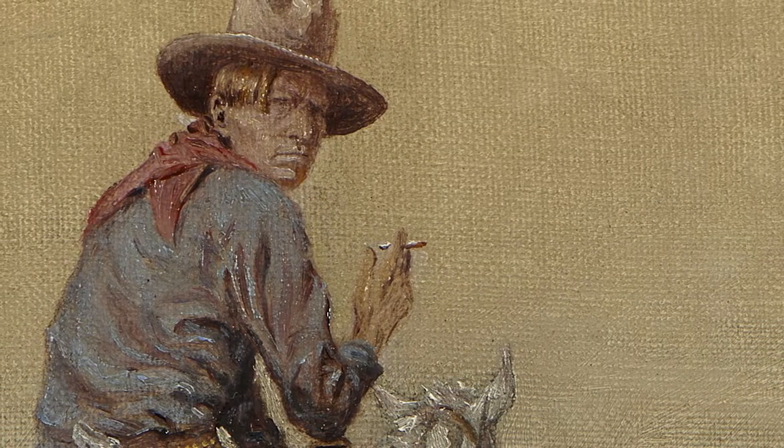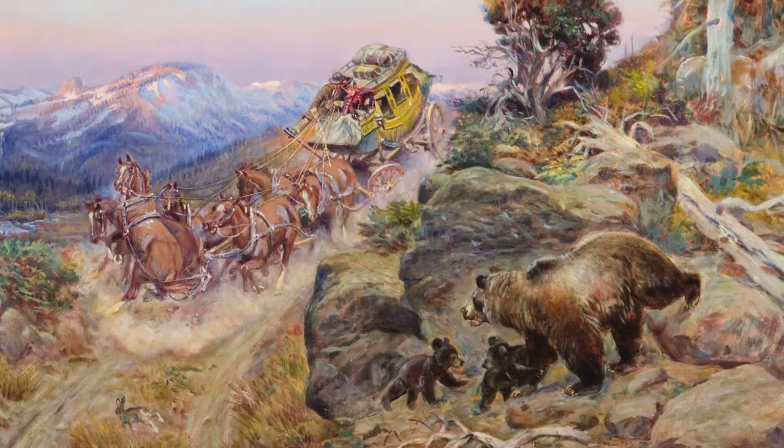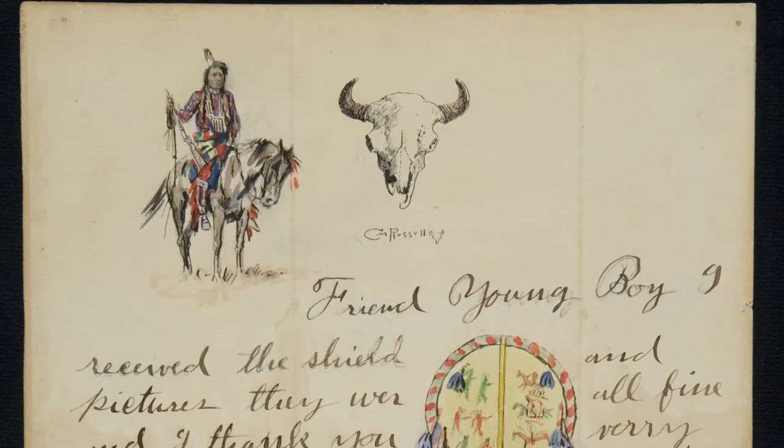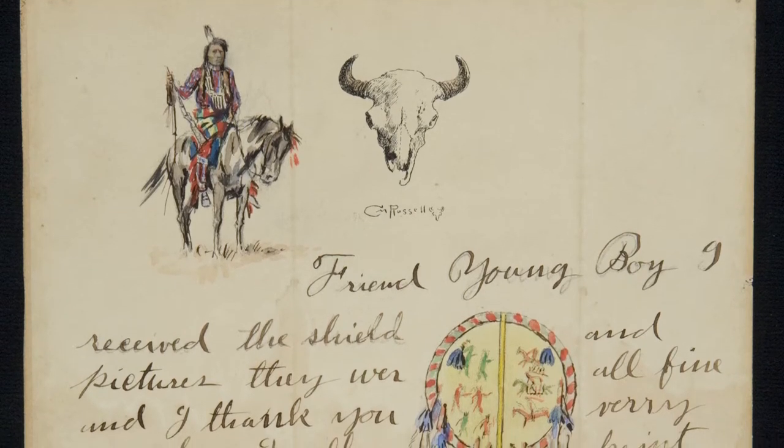Russell's best known for his action-packed paintings of the western frontier, but he also created a series of illustrated letters and greetings that he sent to friends and family throughout his life. And perhaps the most unusual greeting I've seen from Russell is a genuine hand-painted Easter egg in the Gilcrease collection.